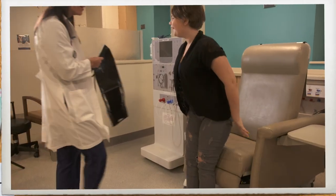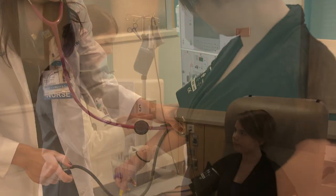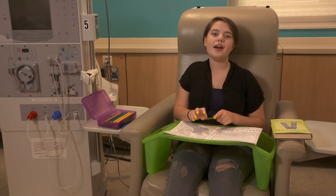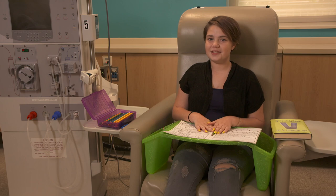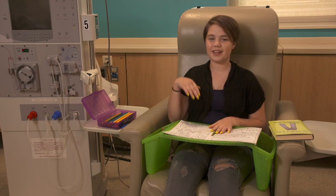This is where you will get your blood pressure and your temperature taken. Then it is time for dialysis. There are a lot of things to do when you are getting dialysis. Some of my favorite things to do are color, read, talk, and listen to music. Check out all the other fun things that you can do while you are getting dialysis.